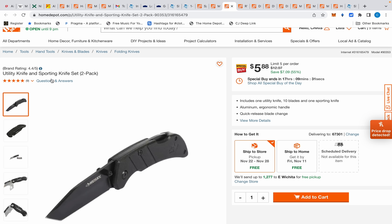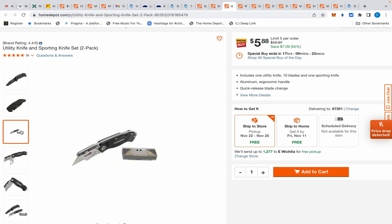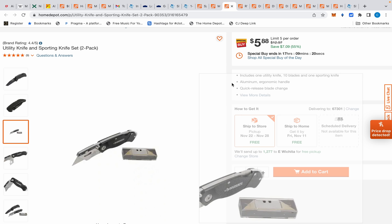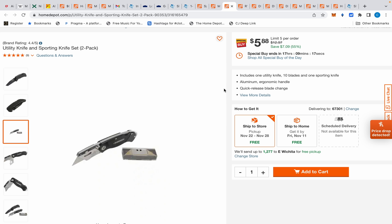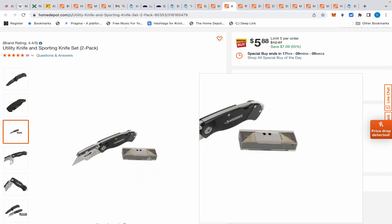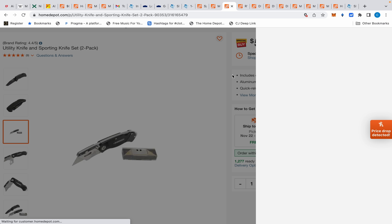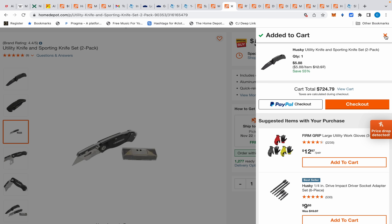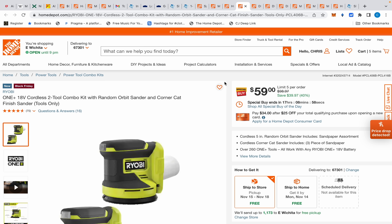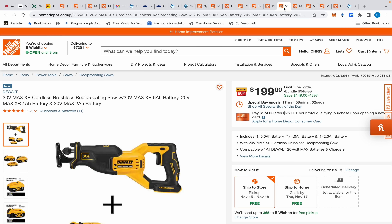We also have this Husky utility knife and sporting knife set. It doesn't say Husky in the listing title, but you get the sporting knife, the utility knife, and a 20-pack of blades for $5.88. I'm honestly surprised it's not sold out yet — I'm going to add one to my cart. I don't need it, but honestly the blades alone are worth it. I first saw this on Slick Deals.